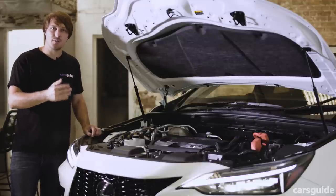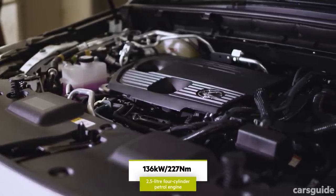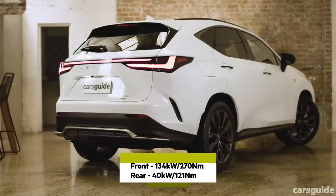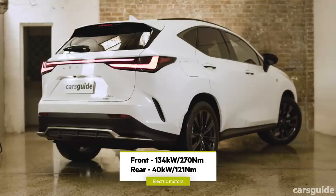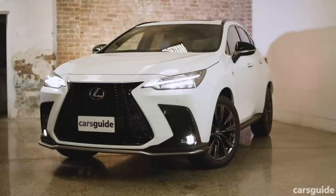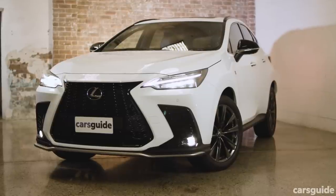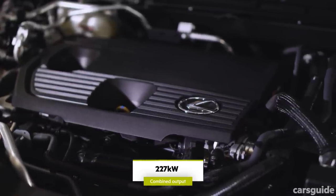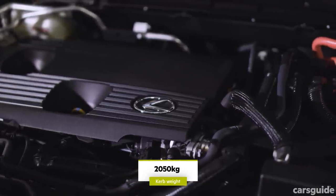The NX 450H Plus has a 2.5-litre four-cylinder non-turbo engine. It runs on something called the Atkinson Cycle, which means it sacrifices power for efficiency, with the idea that the electric motors will bring up the slack. Interestingly, the motors are the same as in the NX 350H regular hybrid. The difference with this plug-in version is the higher voltage battery, which lets them drive the wheels without the combustion engine's help at up to 130km/h, and for up to 87 kilometres. Together with the engine, the system produces up to 227 kilowatts and sprints from 0-100km/h in just 6.3 seconds — not bad for a car which has a kerb weight of over two tonnes.